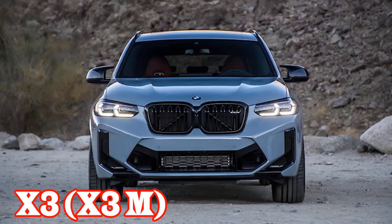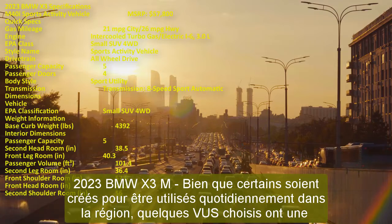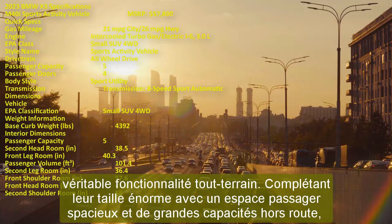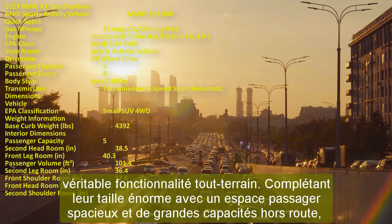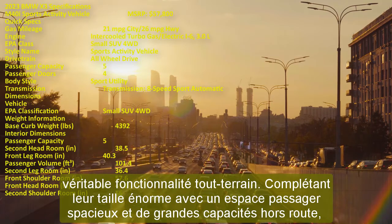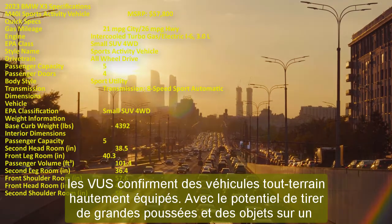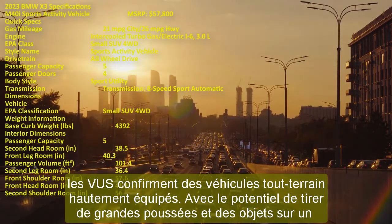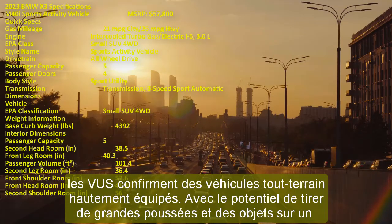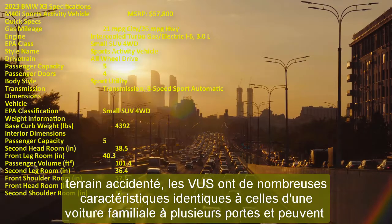2023 BMW X3 M. Although some SUVs are created to be used daily, a chosen couple have truly off-road functionality, complementing their huge size with roomy passenger space and great off-road capabilities. SUVs are well-equipped away from paved roads with the potential to pull large loads on rugged terrain, and have many of the same features as a multi-door family car.